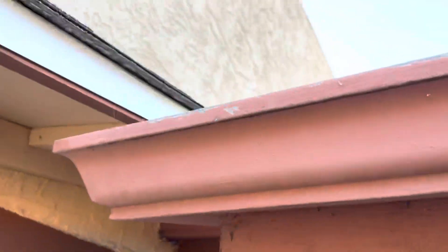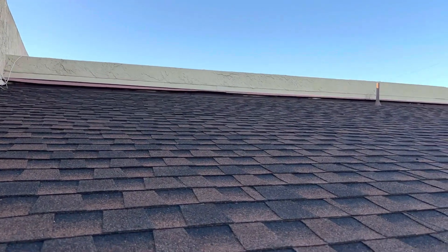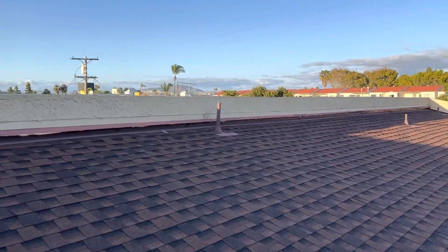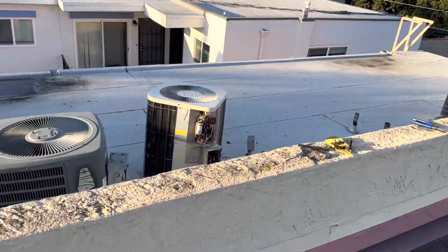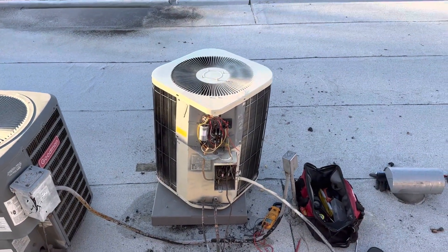I went through this roof like a million times because of the communication wires. That's the puppy — they lift it up on its shoulders.